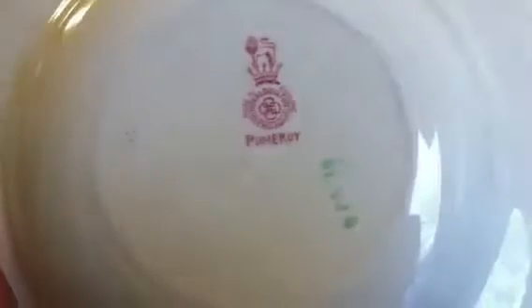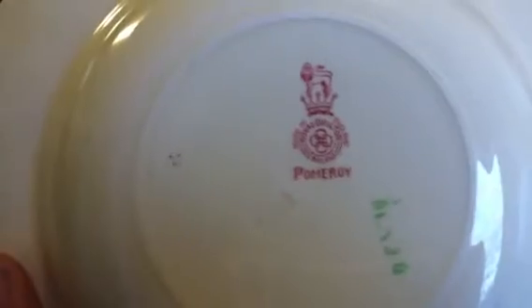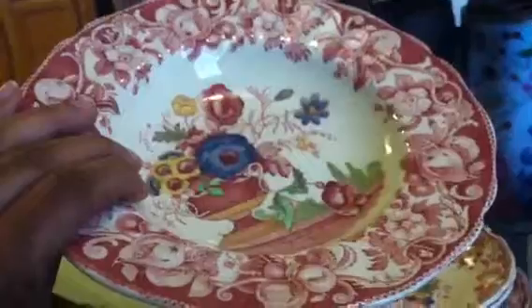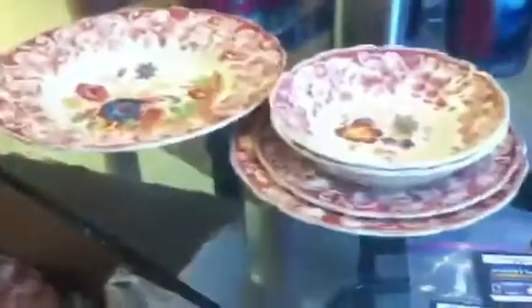Moving right along to this — it's called Pomeroy Royal Jouleton, made in England. I thought it was a very interesting pattern. I looked it up and each one of these plates, bowls, and saucers is selling for between $10 and $12 or $13 each. I paid $1.99 each — $14 total — and if I can sell each one for $10, that would be awesome.